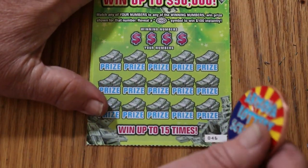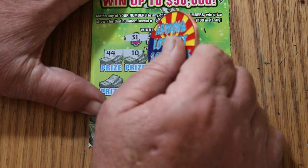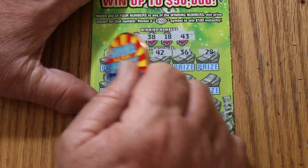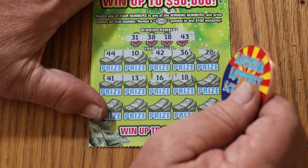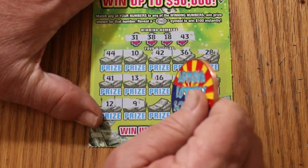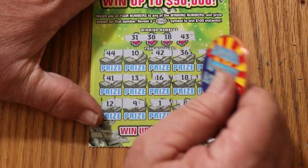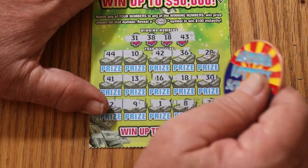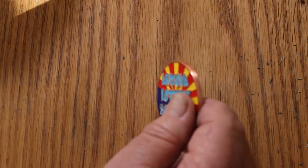Ticket 46: numbers 31, 38, 18, and 43. Scratching — 44, 10, 42, 36, 28, 41, 13, 16, 18 — we have a match on 18! Not a back-to-back, but close. And 30, 12, 9, 1, 8, and 31 — we got a match there too. This should give us a tie at $40 on that ticket, and if there's 5 and 5 there, that brings us all the way to break-even.